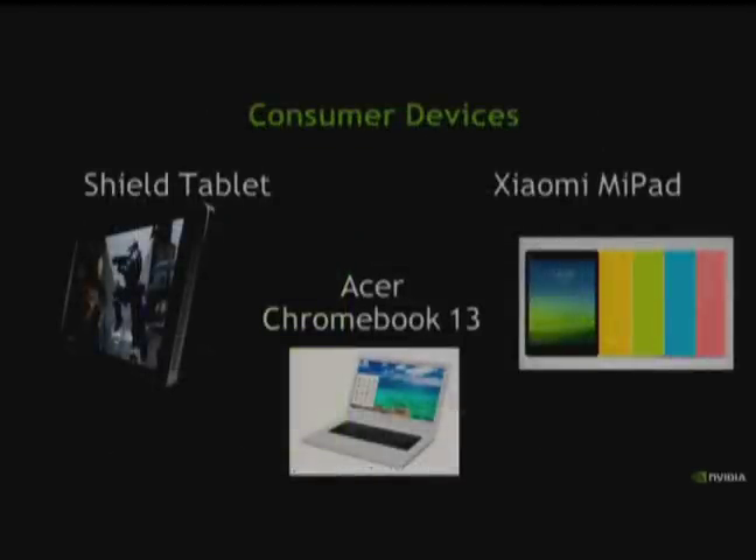In terms of where you can buy this, just in the last month several devices were announced: Shield Tablet is now available, Xiaomi Mi Pad is available in China, and just this morning the Acer Chromebook 13 was announced — a Chromebook powered by Tegra K1.